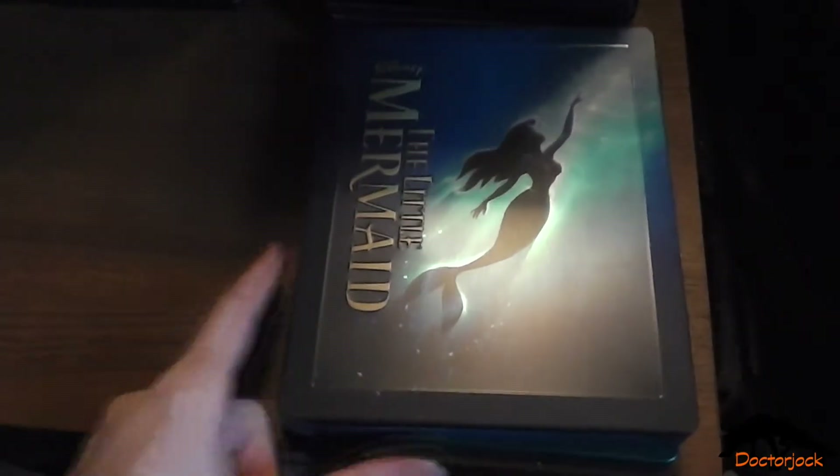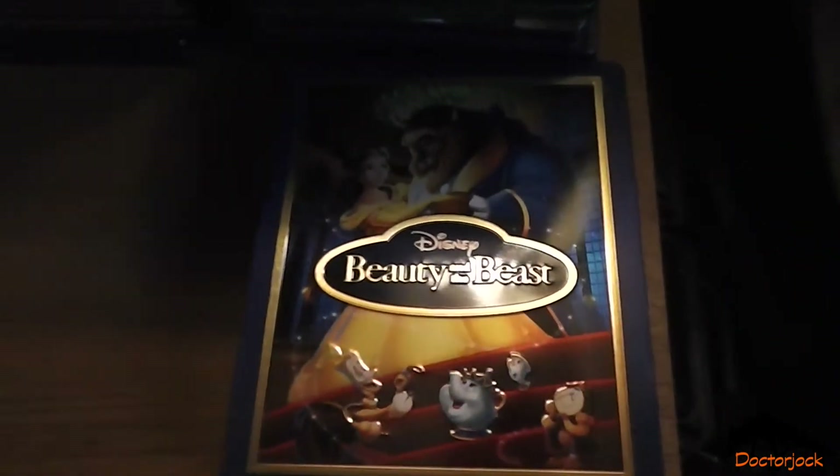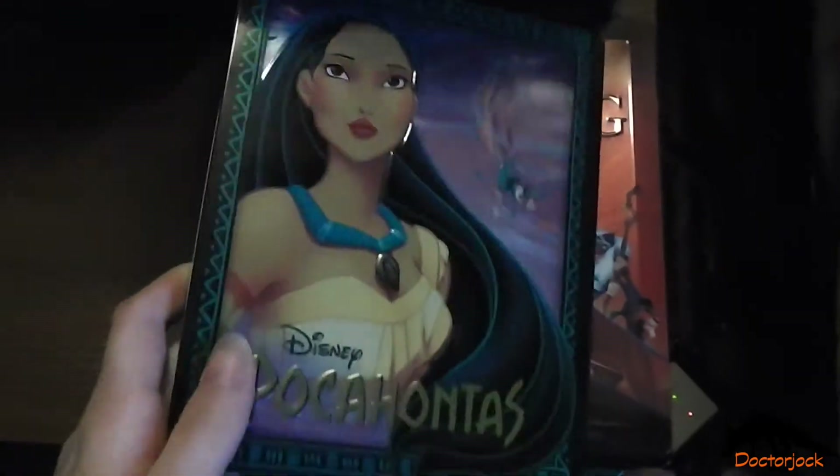The Little Mermaid, Beauty and the Beast, Aladdin, The Lion King, Pocahontas.